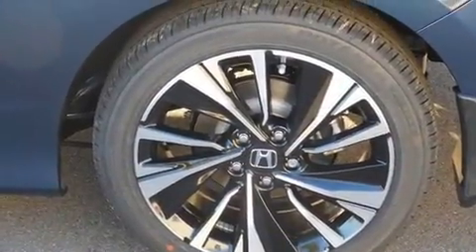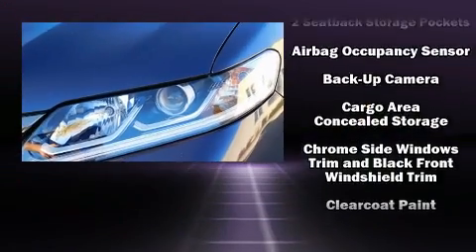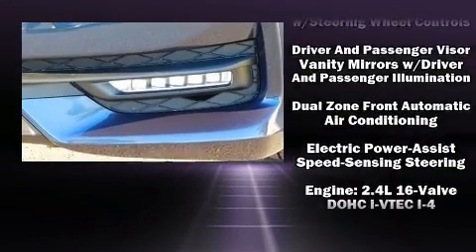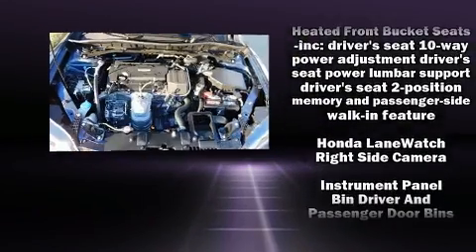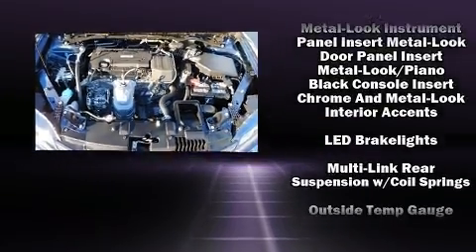dimming rearview mirror, heated door mirrors, remote keyless entry, and seat memory. A premium sound drive with seven speakers provides you and your passengers a sensational audio experience. Honda also prioritized safety and security with features such as traction control and a panic